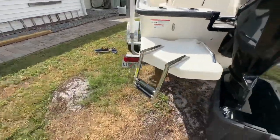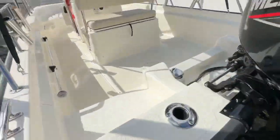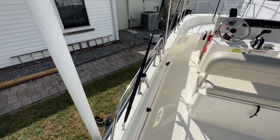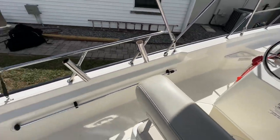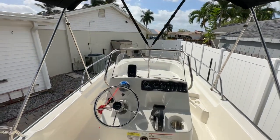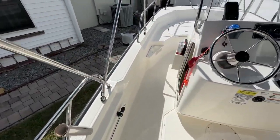It has the optional swim platform with the three-step ladder. Rod holders here at the transom — he's done four bolt-on rod holders on the optional side rails. There's your nav light. There's a nice big bimini with a boot that you'll see booted in the still pictures, as well as a full helm cover.